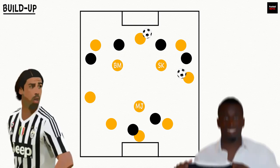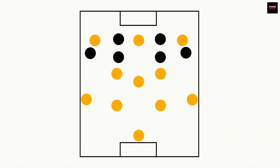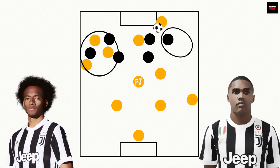In a 4-3-3, Khedira and Matuidi work as the team's shuttlers. They are tasked with providing a link between defence and attack as box-to-box midfielders and make attacking runs forward. These runs are useful for two main reasons. Firstly, Juventus can create overloads on the flanks when one central midfielder drifts towards the wing. This opens up the possibility for a switch, usually carried out by Pjanic, who plays raking diagonal passes to the other flank, finding his winger in a one-on-one against the opposition full-back. Both Juan Cuadrado and Douglas Costa possess immense ability in one-on-one situations, making this an effective tool for the Bianconeri.